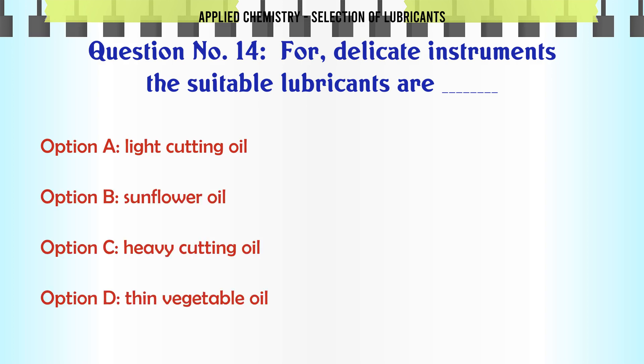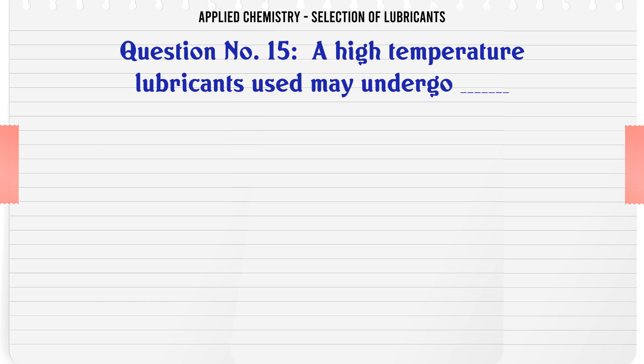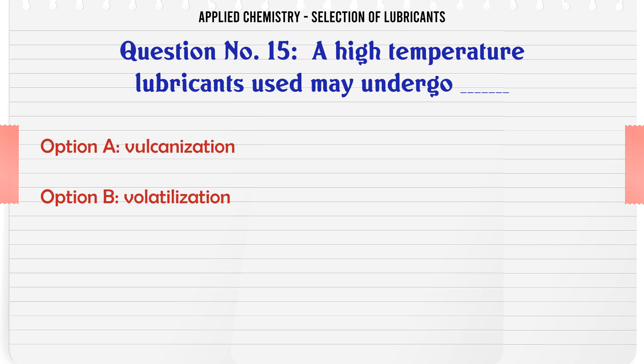For delicate instruments, the suitable lubricants are: A. Light cutting oil, B. Sunflower oil, C. Heavy cutting oil, D. Thin vegetable oil. The correct answer is Thin vegetable oil. A high temperature lubricant used may undergo: A. Vulcanization, B. Volatilization, C. Lubrication, D. Combustion. The correct answer is Volatilization.